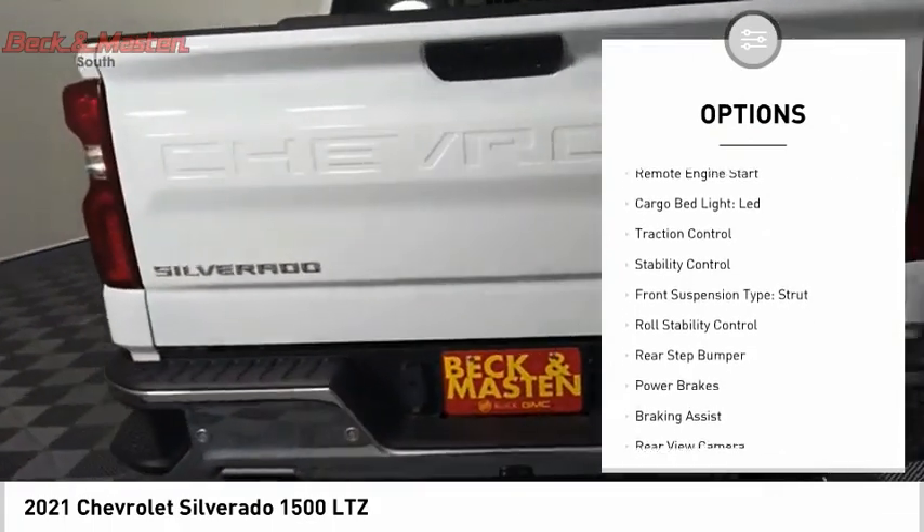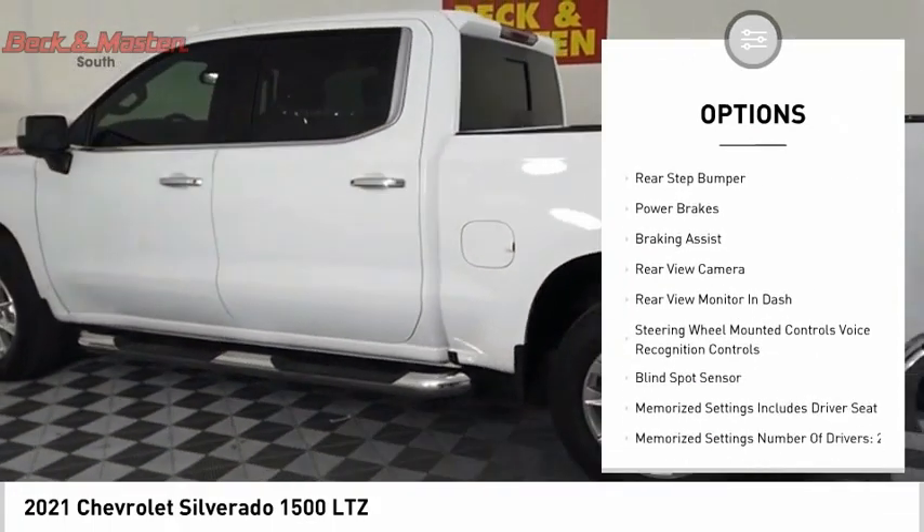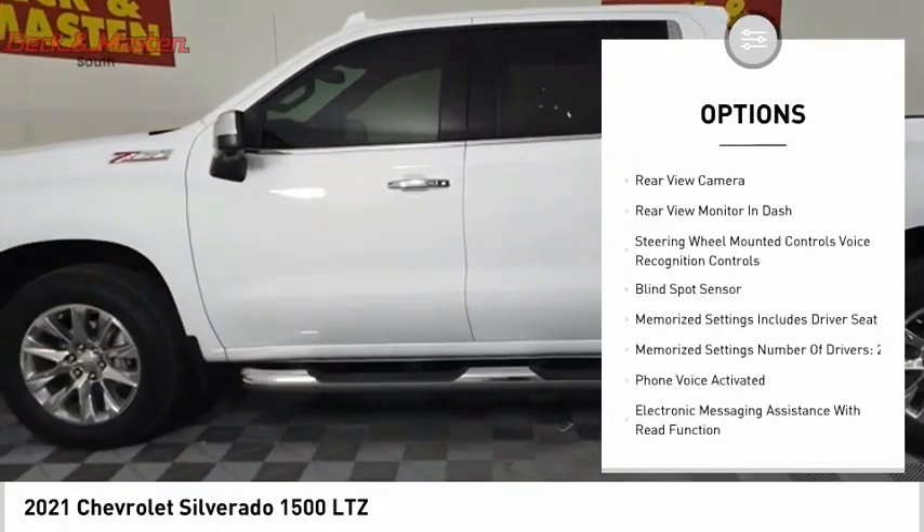Power windows with safety reverse, remote engine start, cargo bed light LED, traction control, stability control.